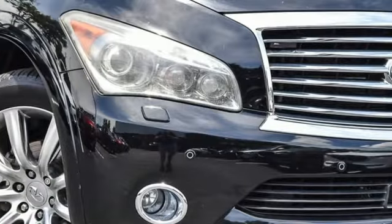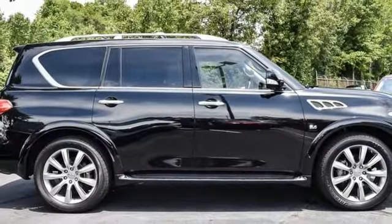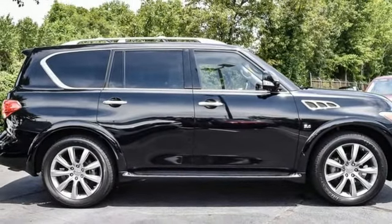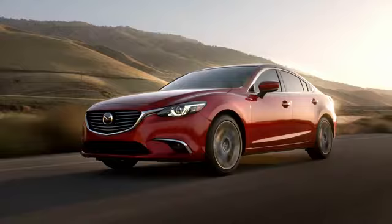Edmunds.com finds the classy interior will coddle you and a half a dozen friends. For the distinctive life, you need a distinctive vehicle. Make it an Infiniti. You'll never know until you try. Test drive it today.